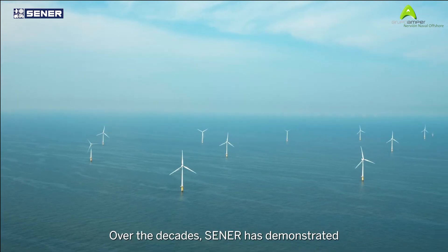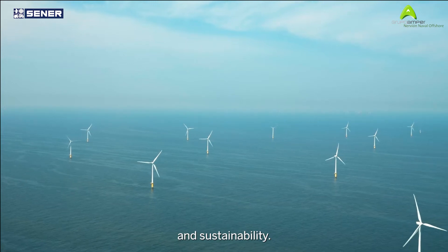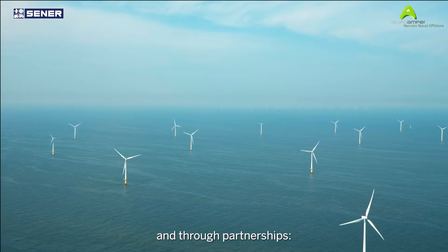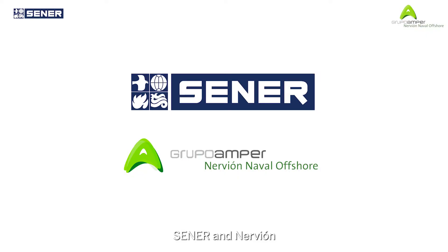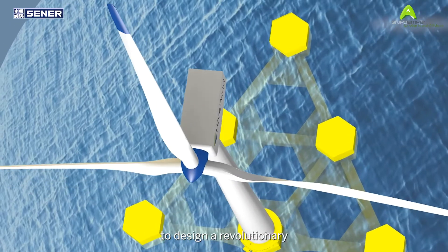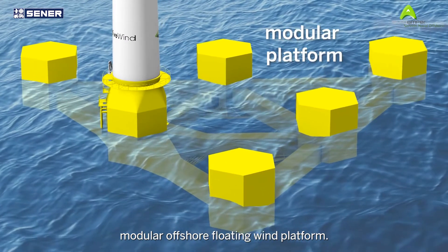Over the decades, Sener has demonstrated its commitment to innovation and sustainability. Our way of looking at the future is to do so constantly and through partnerships. Sener and Nervion Naval Offshore present Hivewind — a reflection of our effort to design a revolutionary modular offshore floating wind platform.